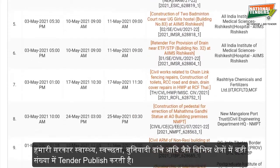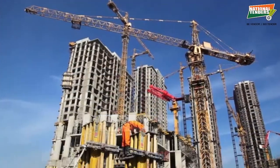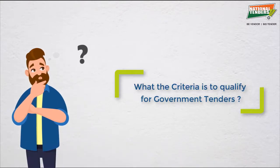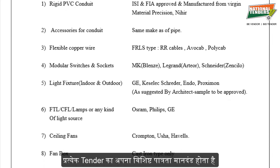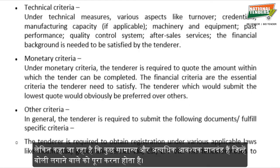Our government offers a huge number of tenders in different sectors like health, agriculture, infrastructure, etc. Now the question is: what are the criteria to qualify for government tenders? Every tender has its own specific eligibility criteria, but that being said, there are some general and highly essential criteria that have to be satisfied by the bidders.